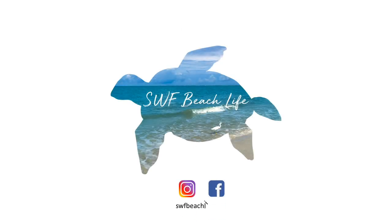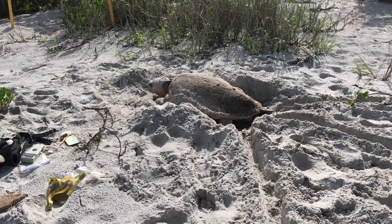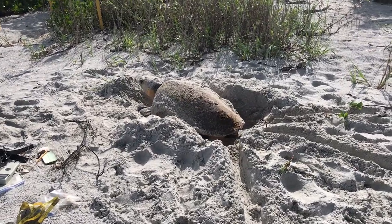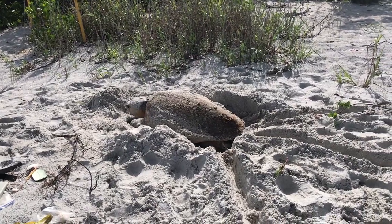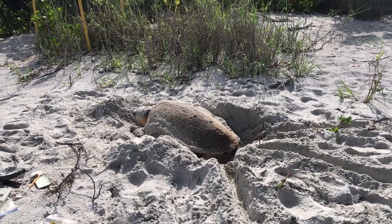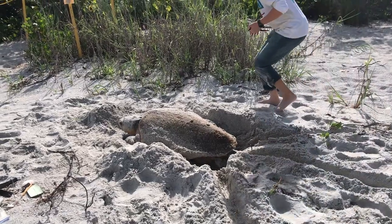If you like the beach and things beach related, you should hit that subscribe button because I do drop a new video every single week. As we were shelling on Sanibel we came across this nesting female along with two employees from the Sanibel Captiva Conservation Foundation, which I will refer to as SCCF in this video. I will also put a link to their website in the description if you would like to discover more about this organization.